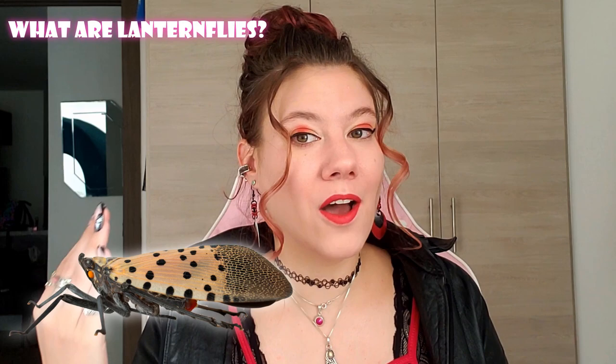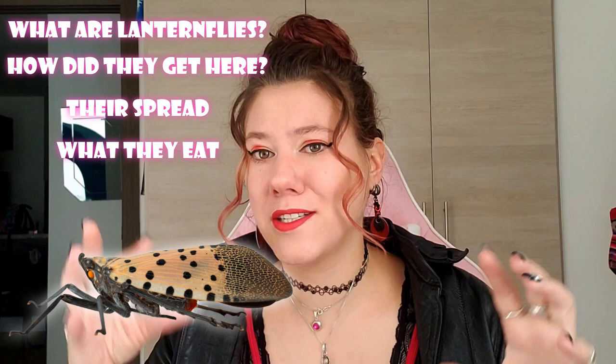This is editing Nancy here. When I was going through the video last night, I realized it was about to be like a 40-minute video about everything you could have possibly wanted to know about the lanternflies, because I'm answering your questions about them. All of you on Instagram and Twitter basically said you would rather two shorter videos rather than one longer video. So today's video is going to be a summary of the problem: what lanternflies are, how they got here, how they're spreading, what they're doing, the problems, what they're eating — kind of like natural history and their spread in the United States.